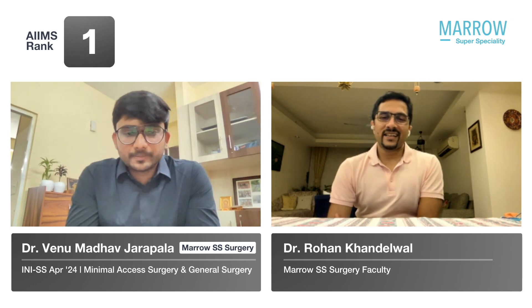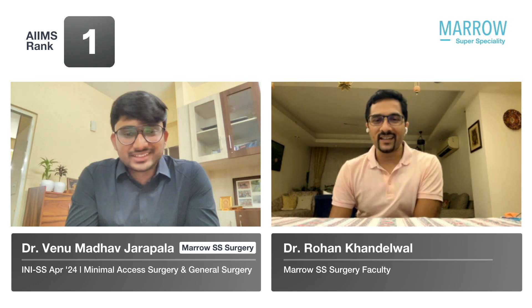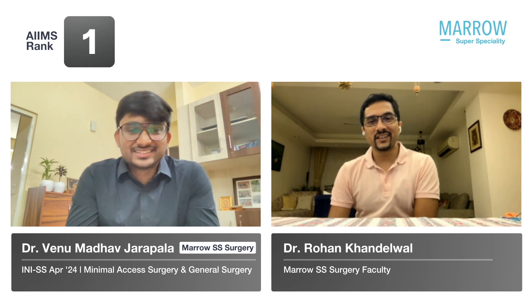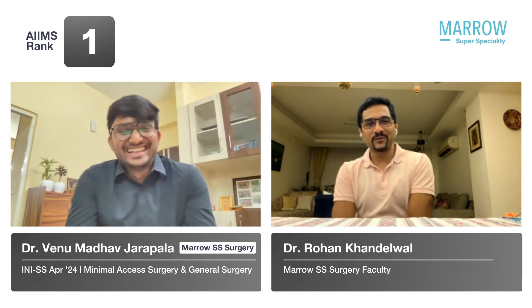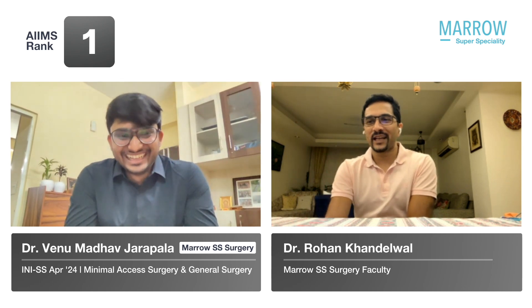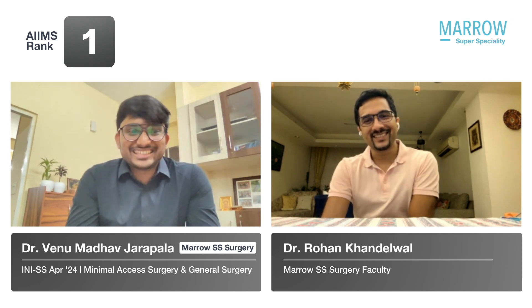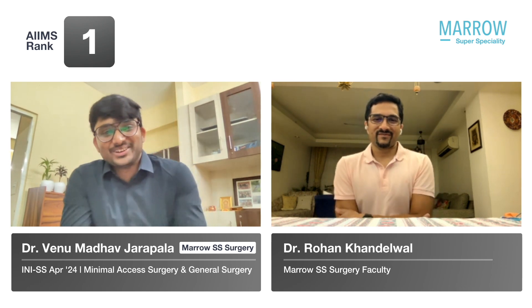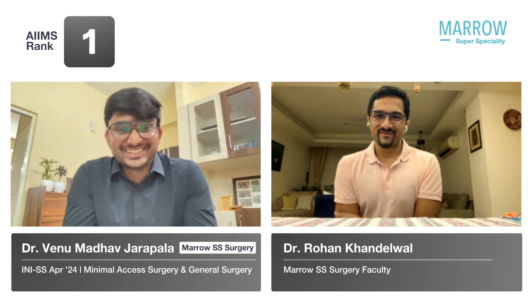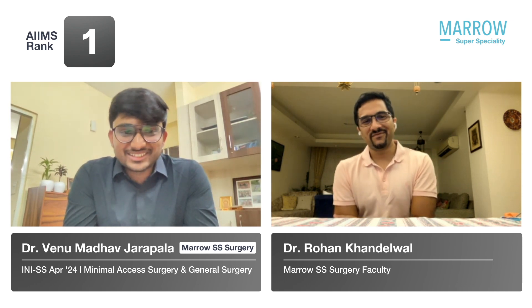Thank you very much, Dr. Venu, and heartiest congratulations once again on the great rank. You've recently gotten married as well, so congratulations on that — it's a great time to celebrate. Take some time off before you start your course. All the best. Thank you so much, sir. It's very great to talk to you regarding my success.